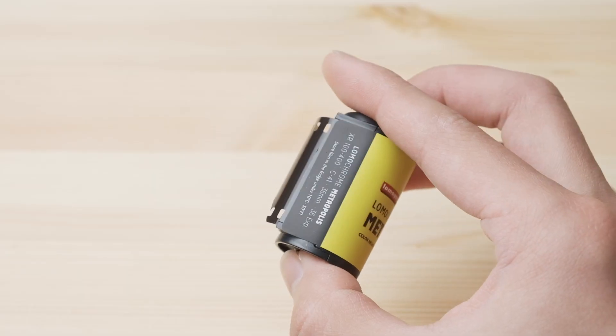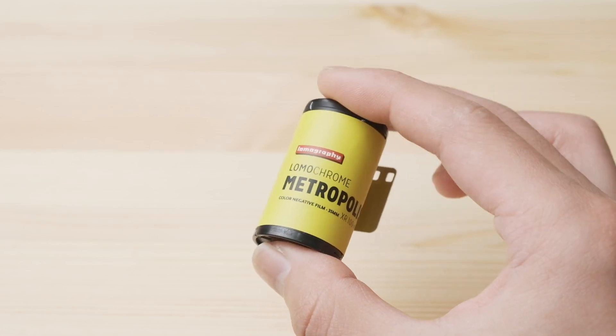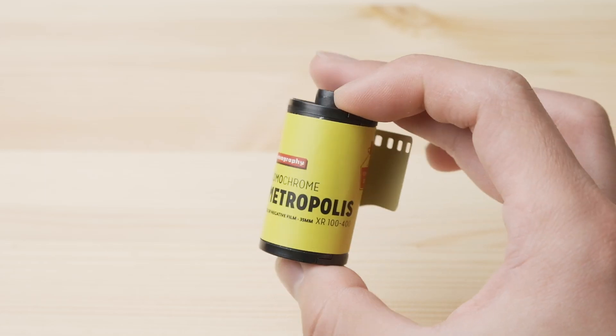But recently I had an opportunity to shoot with a 35mm film made by Lomography — Lomochrome Metropolis, the yellow-green box you've seen everywhere. And when you check the online website for the Kodak canister, they have a lot of color varieties: red, yellow, blue, green, matte black, and sandblasted silver. I went ahead and got the red and yellow version — the classic Kodak color, obviously.